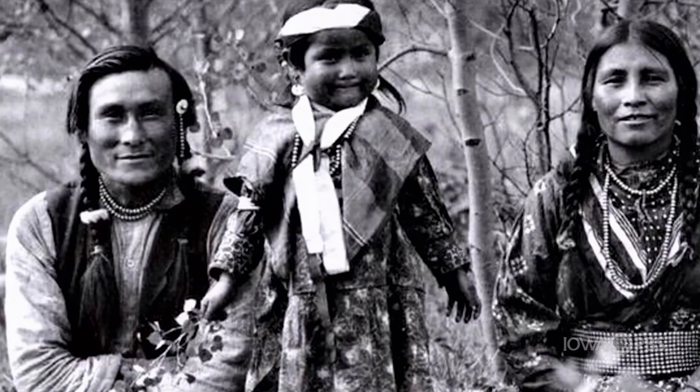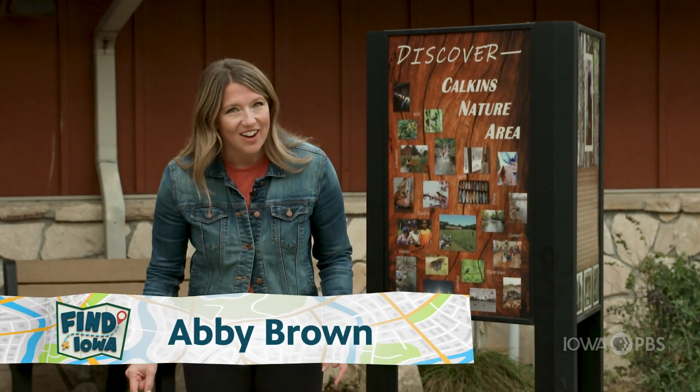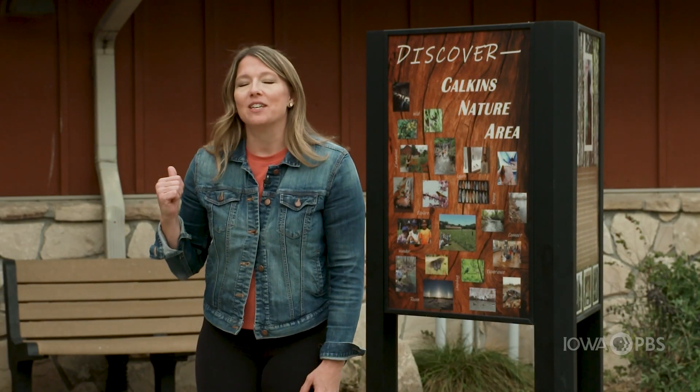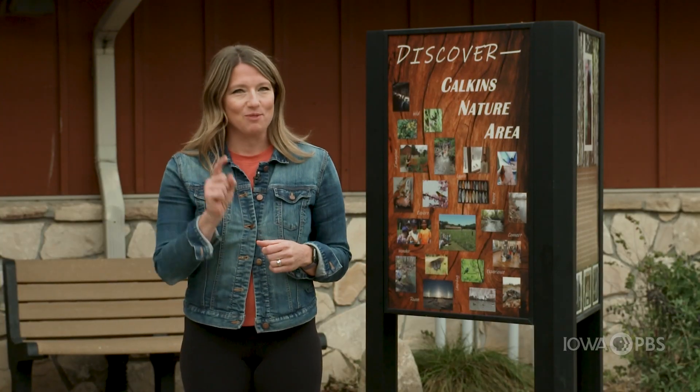A long time ago, before history was even written down, Native Americans were living and working right here in what we now call Iowa. This museum has one of Iowa's largest collections of artifacts to prove it.